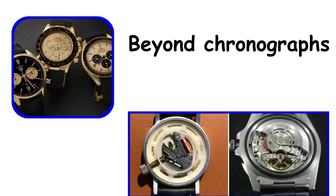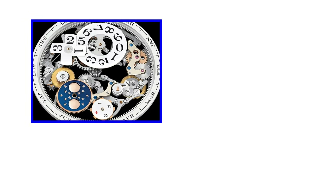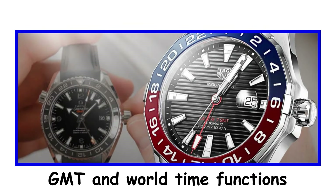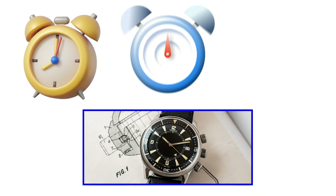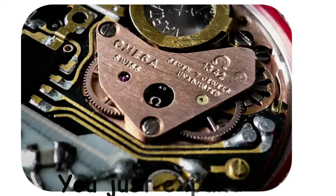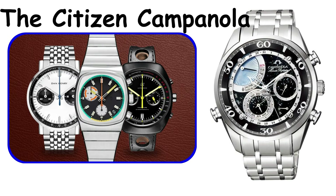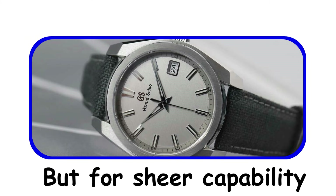Beyond chronographs, quartz movements handle other complications with equal ease. Perpetual calendars that account for leap years, month lengths, and date changes are simple to program into a quartz circuit — a mechanical perpetual calendar is a feat of engineering requiring hundreds of parts, while a quartz perpetual calendar is a software problem. GMT and world time functions are equally straightforward. Alarm functions, countdown timers, and tide indicators all get added without touching the physical movement. The Citizen Campanola Minute Repeater is a rare example of a quartz movement replicating a traditional mechanical complication, using electronic chimes to audibly signal the time, mimicking the minute repeater complication that costs six figures in a mechanical watch. If your goal is functionality, quartz complications make infinitely more sense than mechanical ones. If your goal is appreciating craftsmanship, then quartz is the wrong conversation entirely.